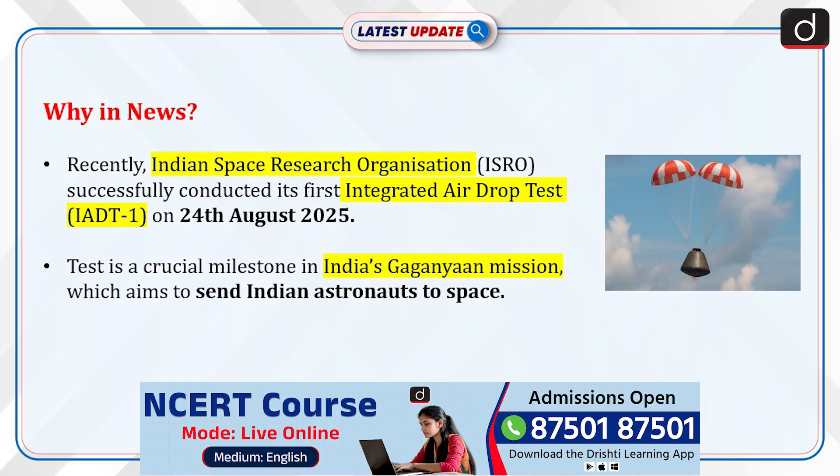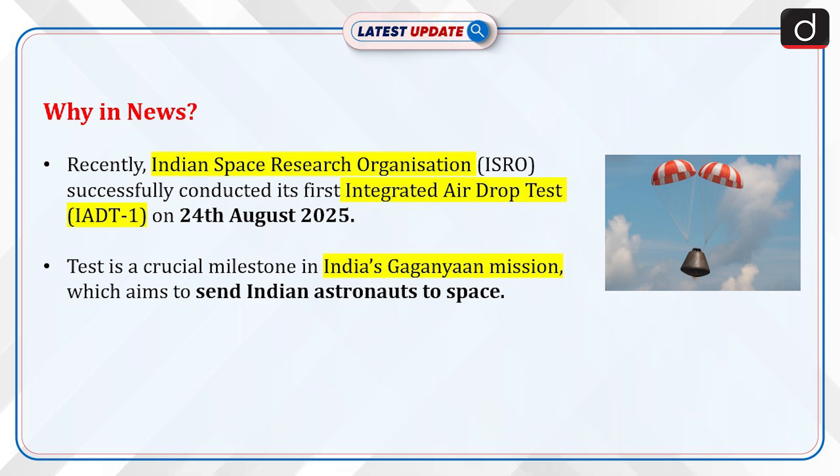Recently, the Indian Space Research Organization successfully conducted its first integrated airdrop test, IADT1, on the 24th of August 2025. This test is a crucial milestone in India's Gaganyaan Mission, which aims to send Indian astronauts to space.